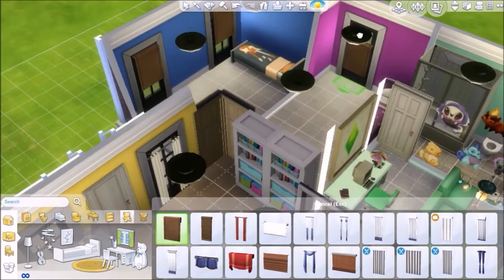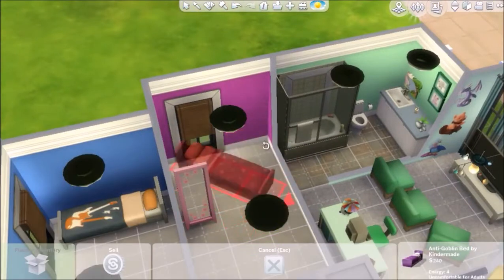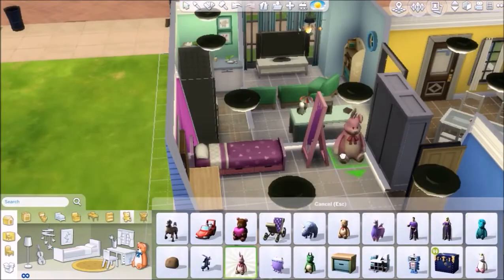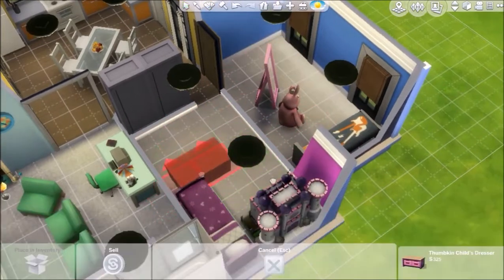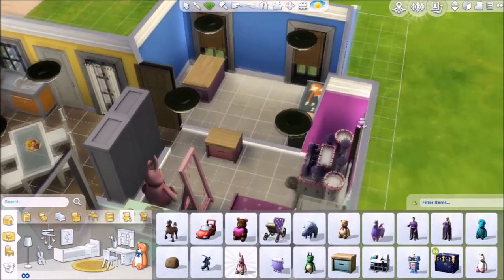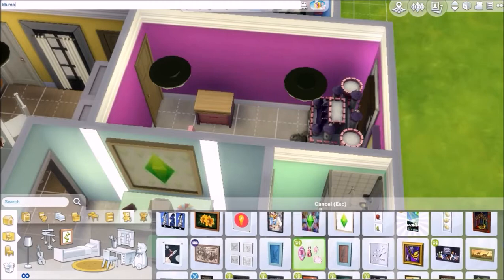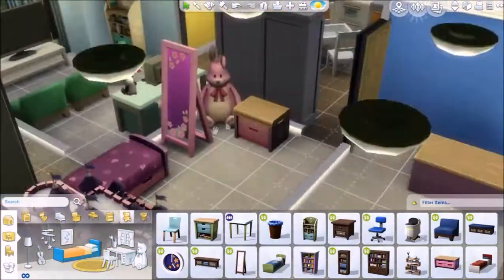In the purple bedroom I wanted everything to be purple and pink. I put a bed and a mirror at the end of the bed - some people might think that's weird but if you look fabulous when you wake up in the morning, why wouldn't you want to see your face? The sim that lives in this room might look great in the morning. There's also a teddy you can't reach but it's just decoration.